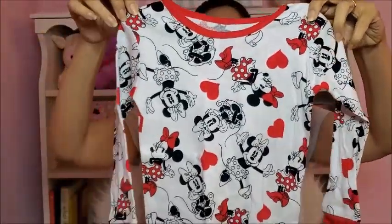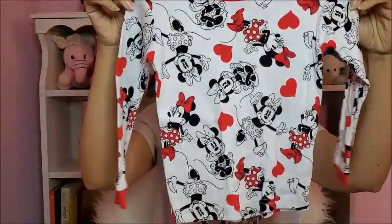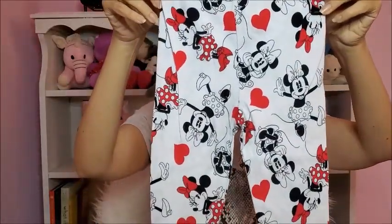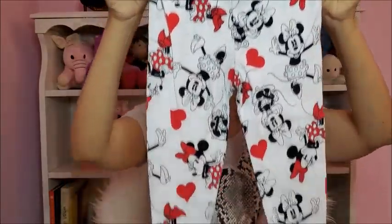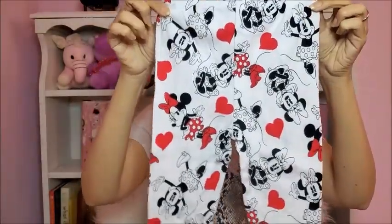The other set is also Minnie Mouse — long sleeves on the top, so cute. And the bottom has the same Minnie Mouse pattern, the same design. So cute!